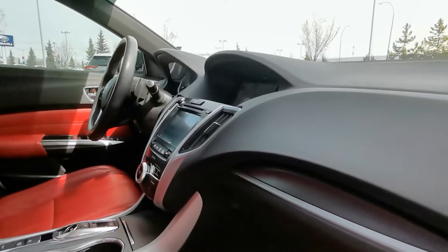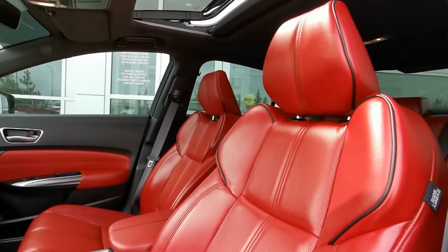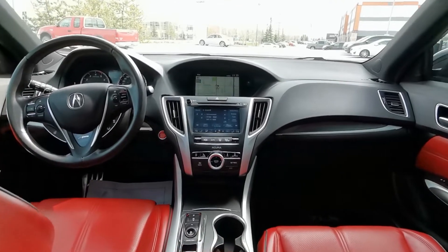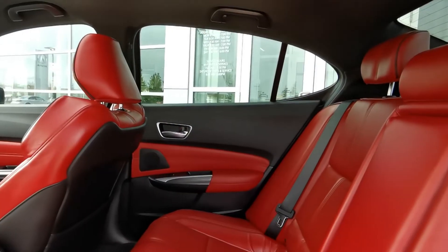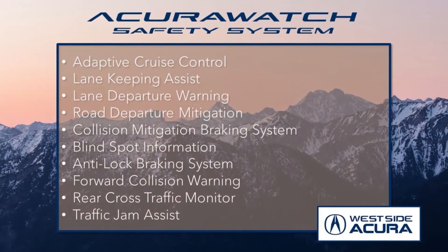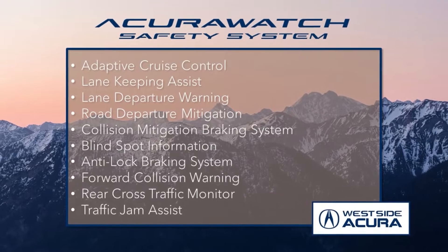This sedan comes loaded with features including heated front and rear seats, heated steering wheel, a 10-speaker ELS studio sound system, rear parking camera, power moonroof, and so much more. Plus it comes equipped with the top-notch AcuraWatch safety system.